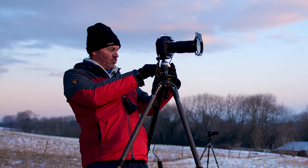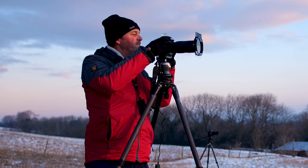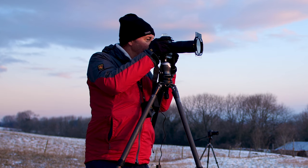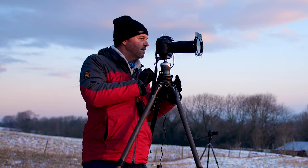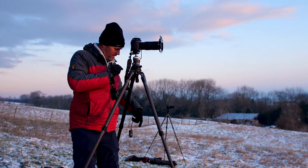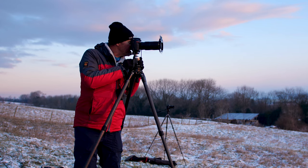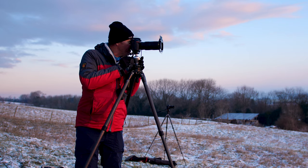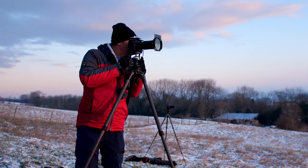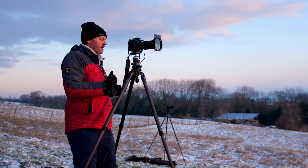Now I'm going to quickly do a panoramic stitch. I'm going to 1/50th of a second at F8, so I'll set this to manual — 1/50th of a second at F8 — and give it a little bit more room to that side. I'll take a picture of my finger first as a marker for the first shot, then there, there, there, and there — and the last shot there. Now let's just check that.